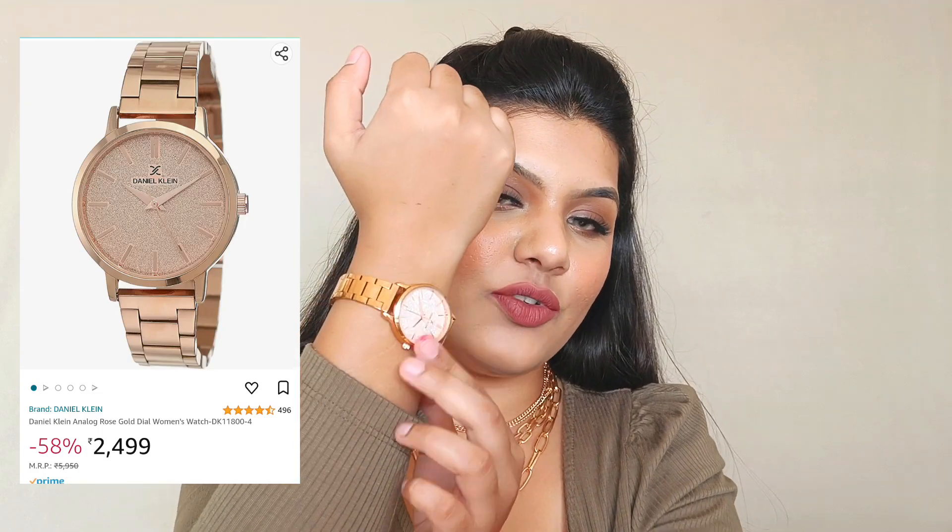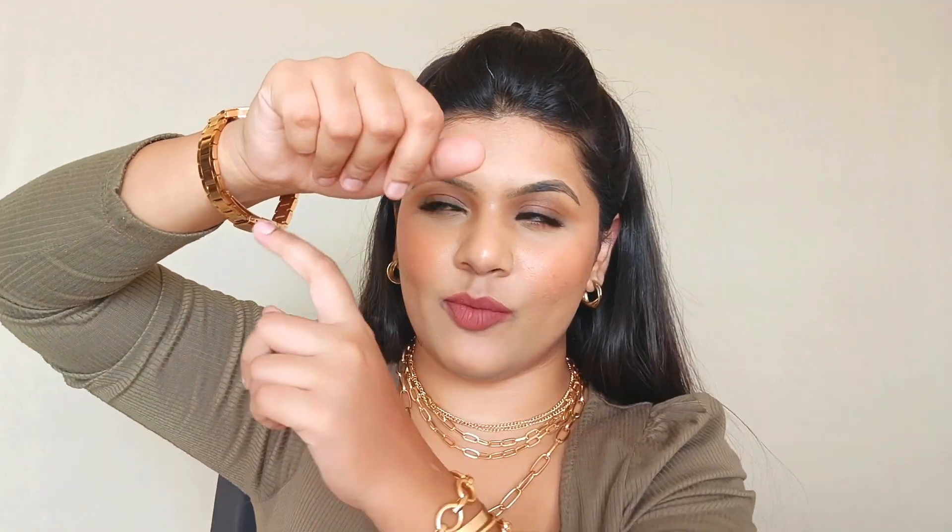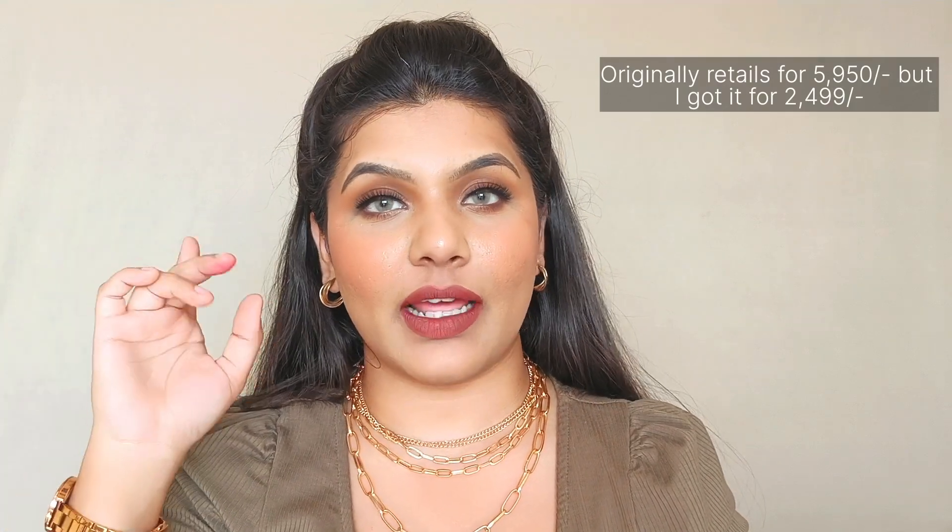Next up is a rose gold colored watch from the brand Daniel Klein. I've been looking for a good quality rose gold watch for a long time. It almost looks golden in some lights but it is rose gold. The dial has shimmery particles — very simple, which I prefer. Initially it was quite loose; even if you have a big wrist it will fit you. I had two sizes reduced and may need one more. This watch originally retails for ₹5,950 but I got it for just ₹2,499 — less than half the original price. Highly recommend.